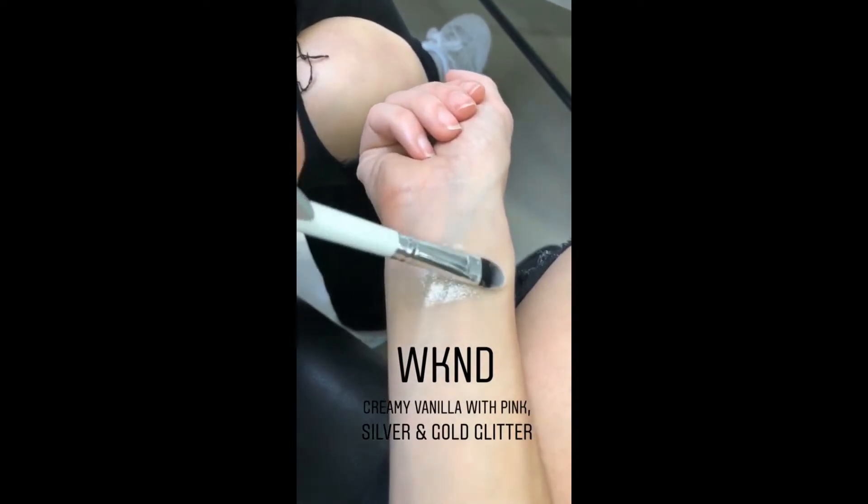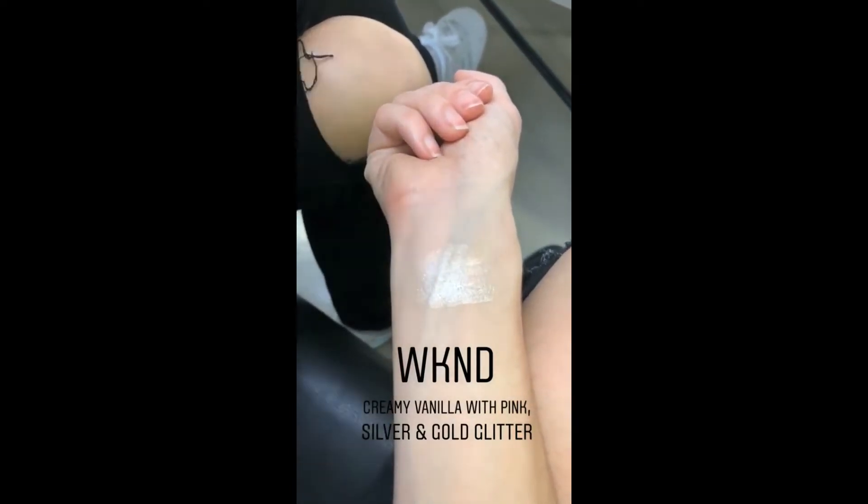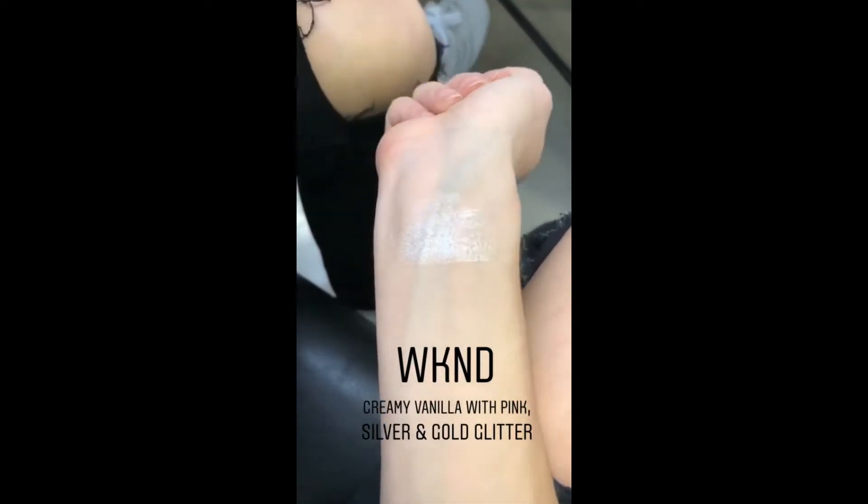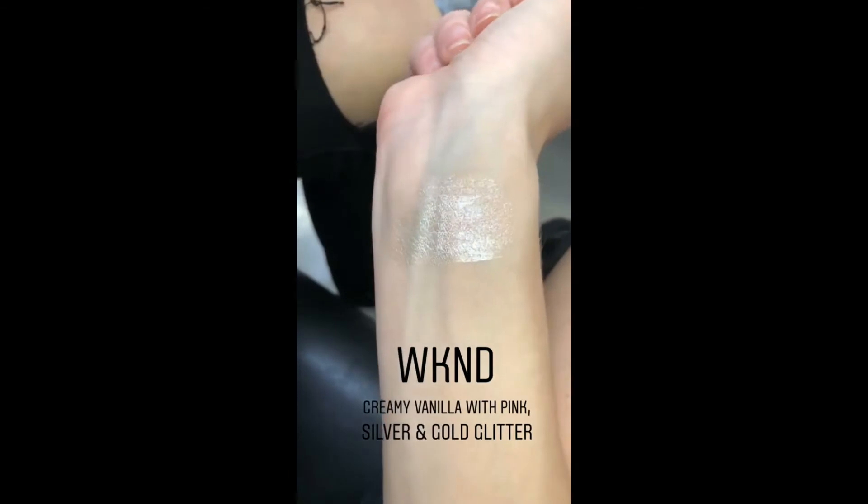This is The Weekend. So pretty. It's a creamy vanilla with pink, gold, and silver glitter. It's gorgeous.